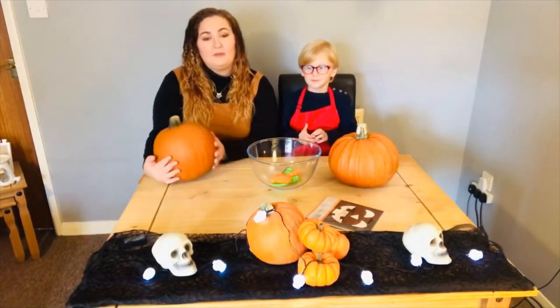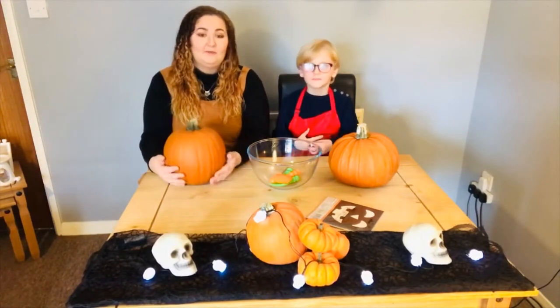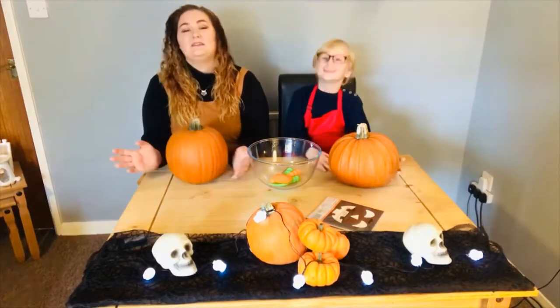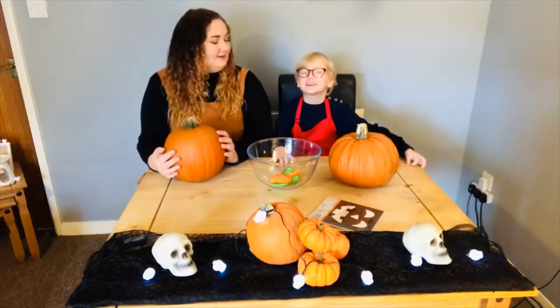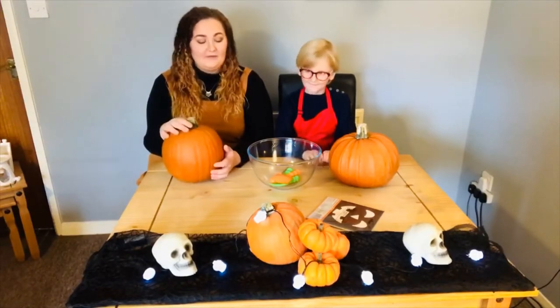To start with we are going to carve some pumpkins this morning. Bailey's been really looking forward to this and he's been asking me all week to do this, because he was just so excited about Halloween. So we're going to carve our pumpkins.